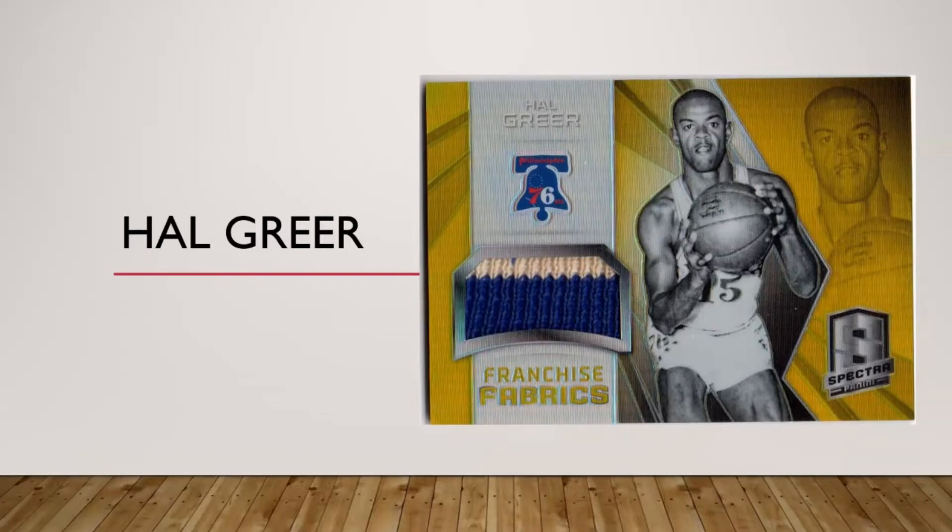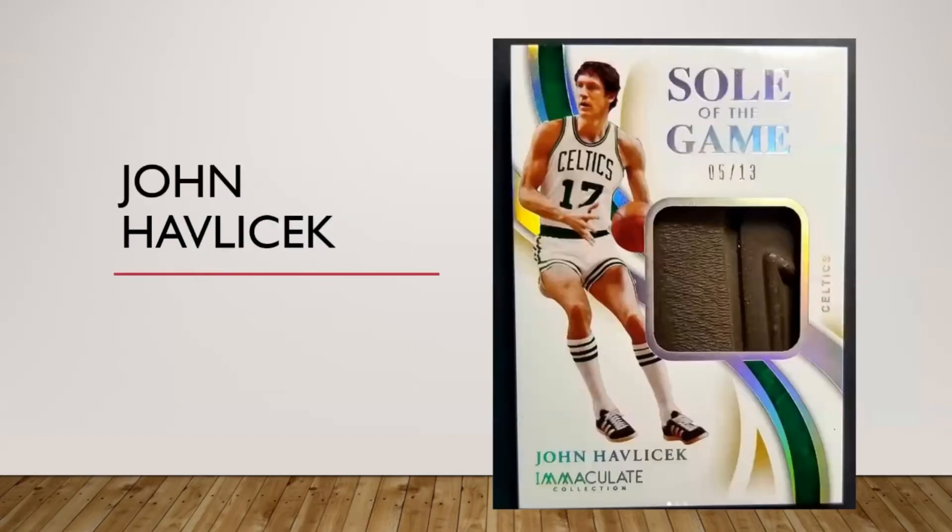Hal Greer doesn't have a lot of stuff out there. He's got an old fleece warm-up jacket that Panini's been using — from the cuffs, neck, or bottom edge. It's not a great patch but there's not a lot out there for Hal Greer, and the really nice ones go for crazy money and get shilled all the time for whatever reason.